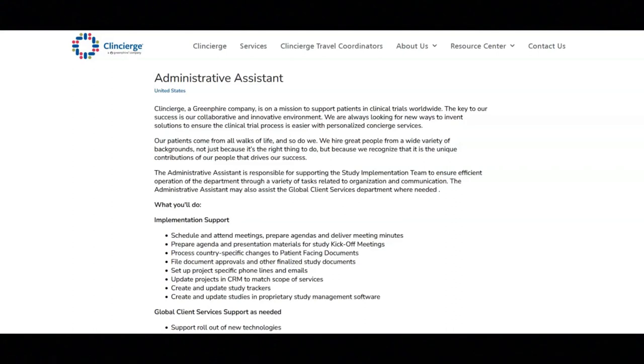I hope all of you are having a great day today. For today's video, I'm going to be sharing with you information about this administrative assistant position that's being offered by Clint Searge.